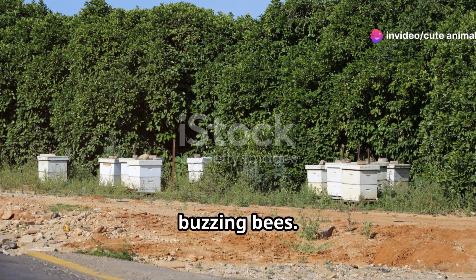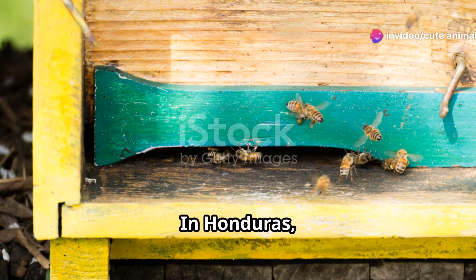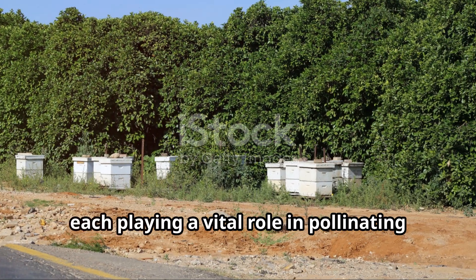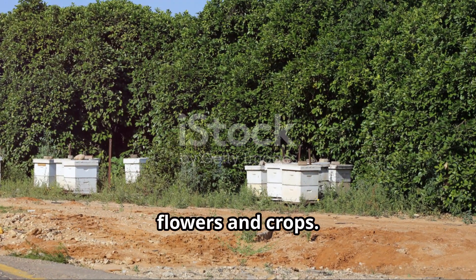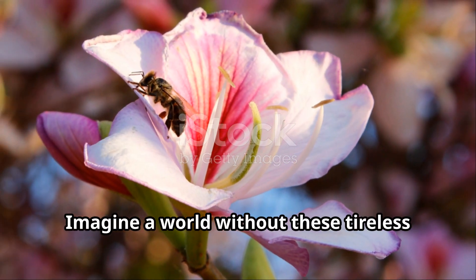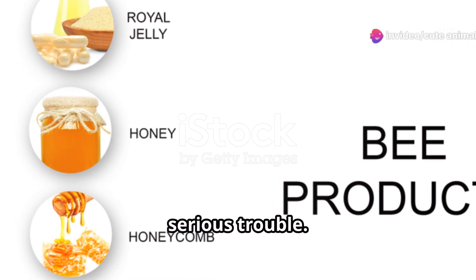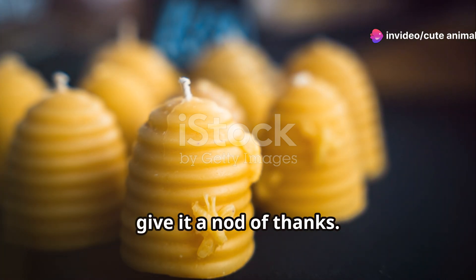Now let's take a moment to appreciate the buzzing bees. In Honduras, you'll find a variety of bee species, each playing a vital role in pollinating flowers and crops. Imagine a world without these tireless workers — our food supply would be in serious trouble. So next time you see a bee, give it a nod of thanks.